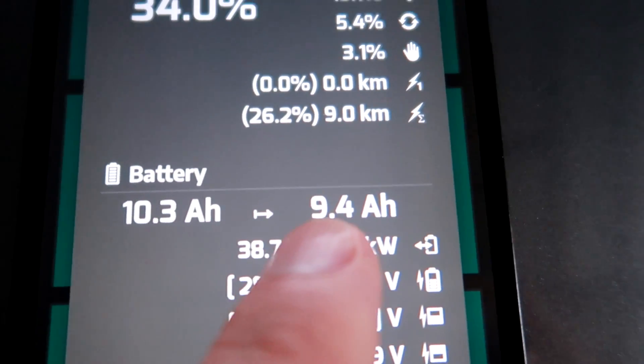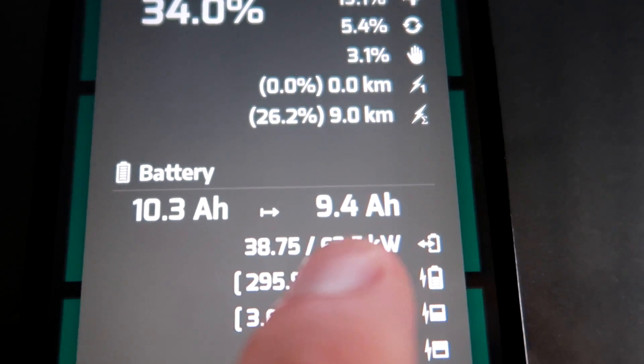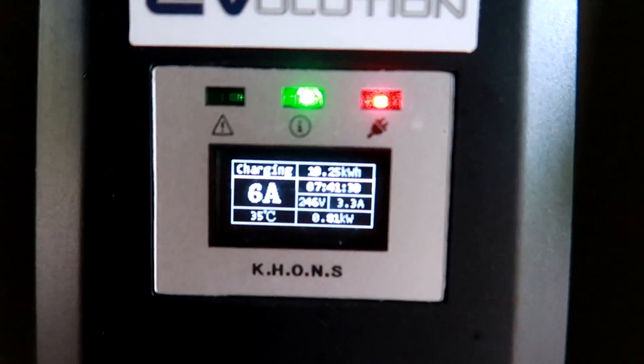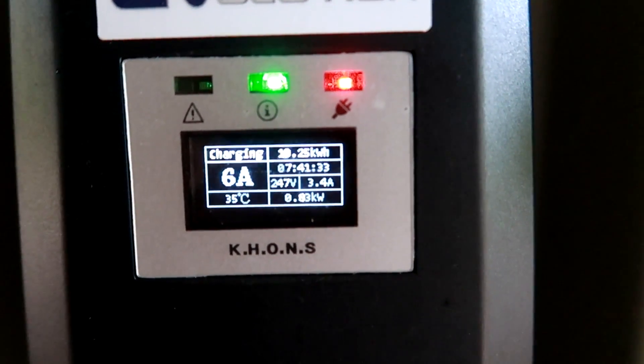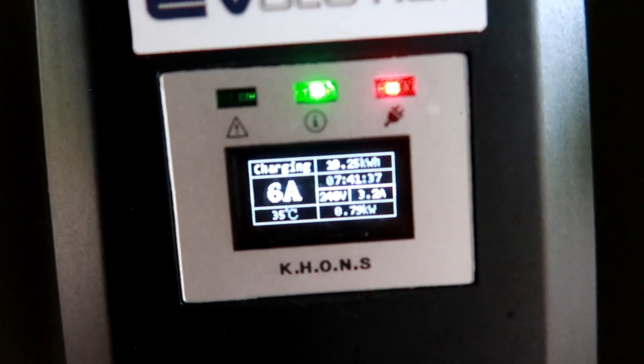Yesterday I left the car with 9.4 ampere hours, which was 26.5 percent state of charge — fairly low. Hooked it up at 11 p.m. last night, turned on the charge, and after seven hours and 41 minutes, over 10 kilowatt hours had been charged into the battery so far, still going.